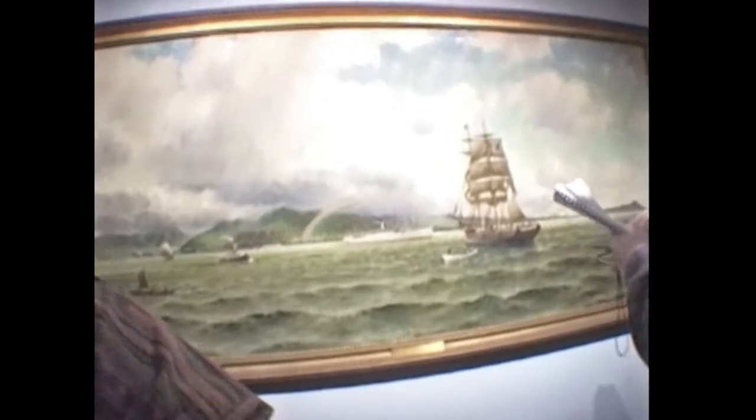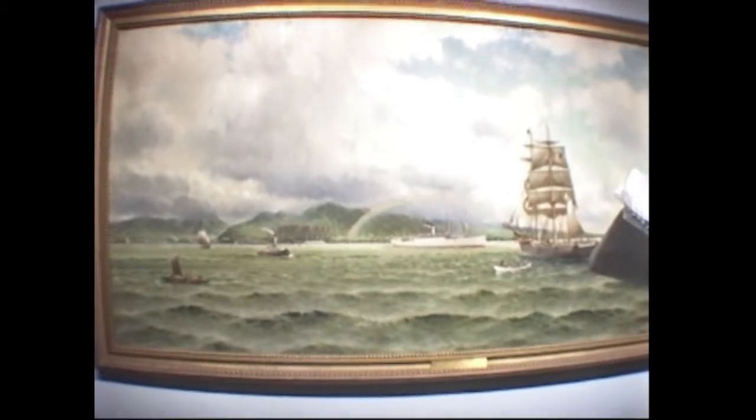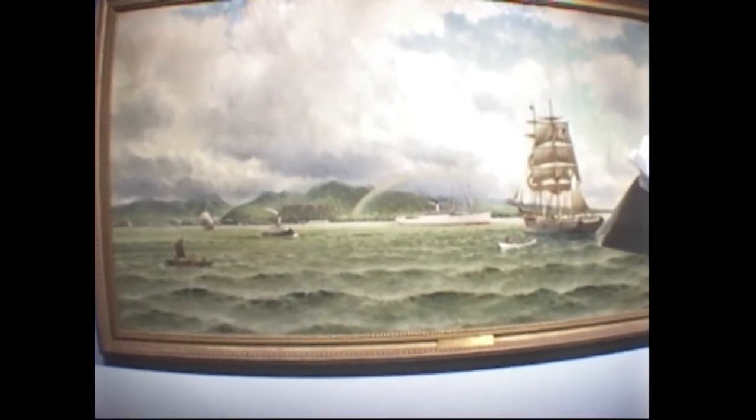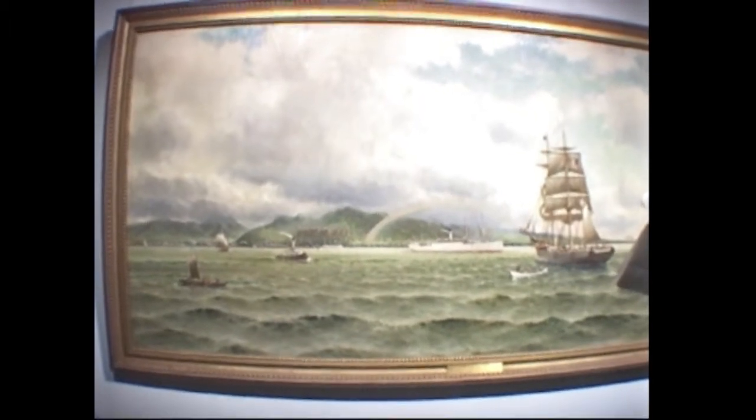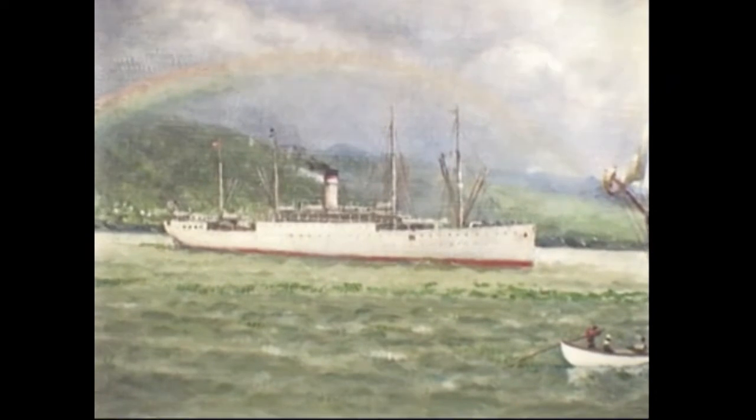Behind us is one of the first Coulters I ever saw. It used to hang in the Mermaid Bar in Honolulu for many years; it's currently part of the collection of the Bishop Museum. That's Honolulu Harbor — the only identified vessel is the steamer Sherman, coming out beautifully framed by a rainbow with Honolulu, the Pali and the Manoa Valley in the background. Of course, Diamond Head to the far right.